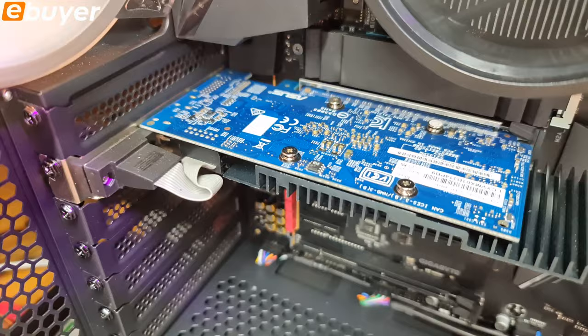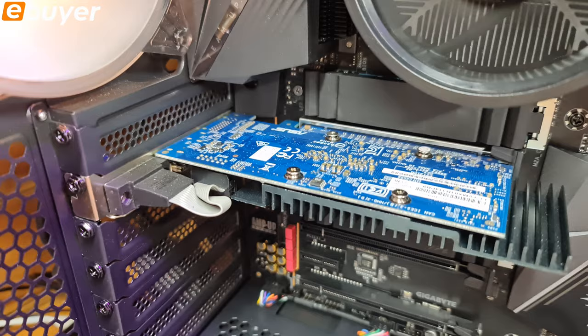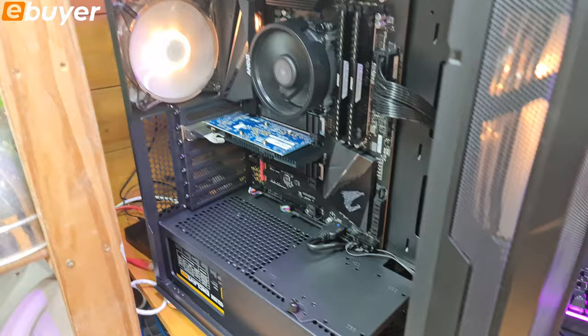That is the GeForce GT 710 - I may have said 1070 in the last build video but I actually meant 710. It's not really made for gaming, it's just for display output, but we're going to see what kind of experience we have on the GT 710. Post any questions in the comments and we'll try to answer them.